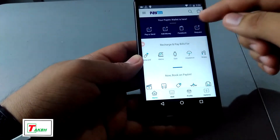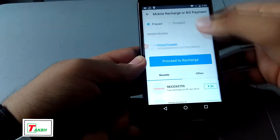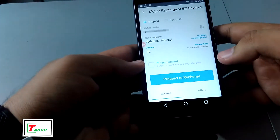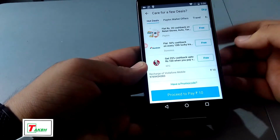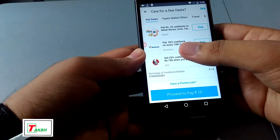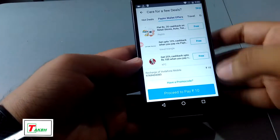Now let's have a look at how to recharge. For example, let's go to mobile recharge. Let's enter the mobile phone number — this one is mine — and I am recharging for 10 rupees, then proceed to recharge. Now you can see you get offers. This is the best thing — if you are recharging your mobile phone and you want 50% cashback on Domino's, it's right here. And also Paytm wallet offers cashback — it's pretty cool.